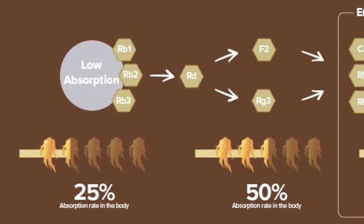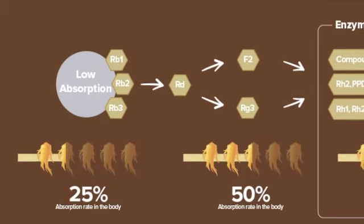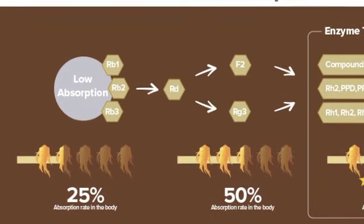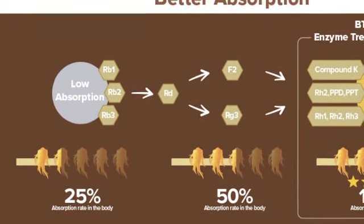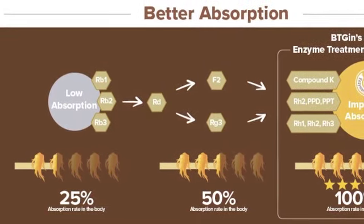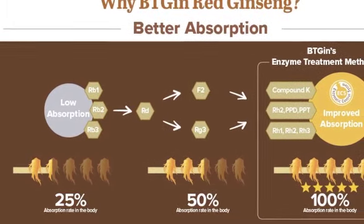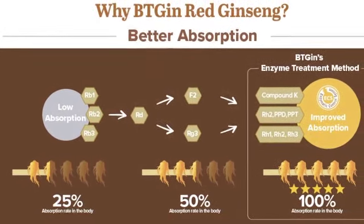Their red ginseng capsules are extremely enhanced to contain maximum ginsenosides in each capsule, and the powdered red ginseng saponin extract is strengthened with over 20 types of rare ginsenosides — including Rg3, compound K, and more.